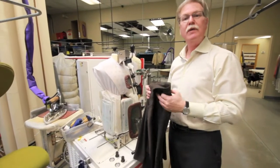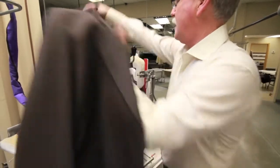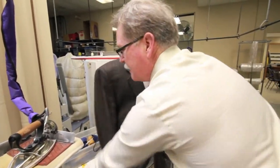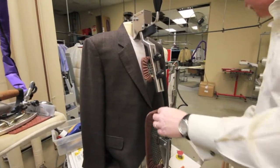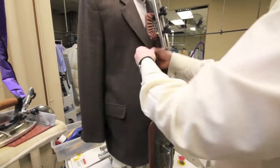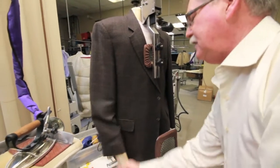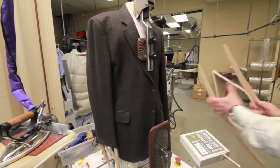Now I'm going to show you how we professionally press a man's sports jacket. We put the jacket on our mannequin. This particular jacket is a little tall so we'll raise the form and clamp it in place. I'm going to use a sleeve form to help keep those nice and straight.